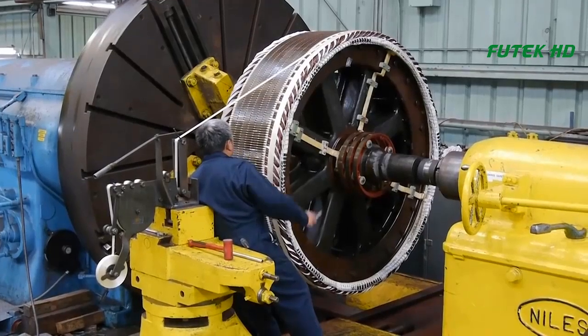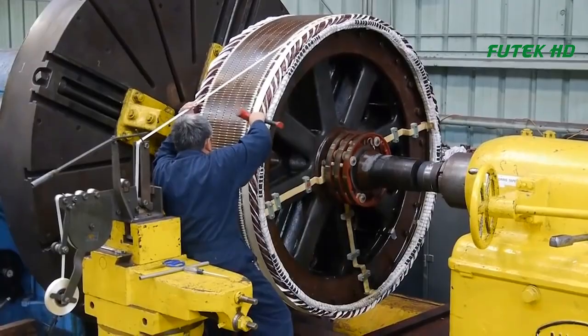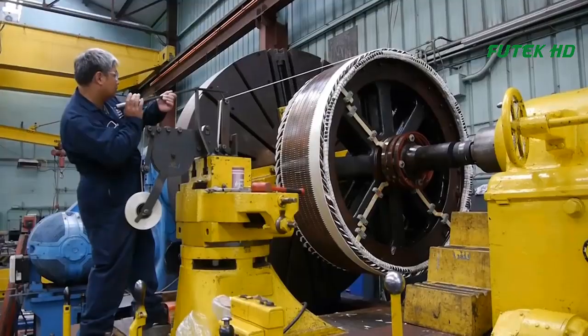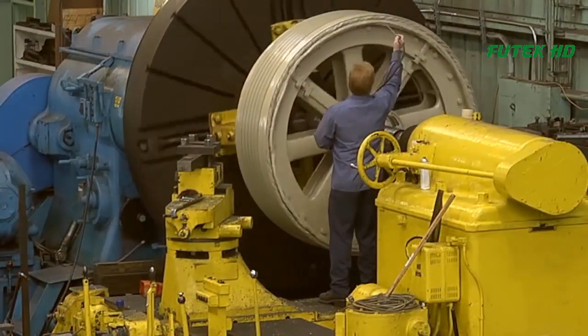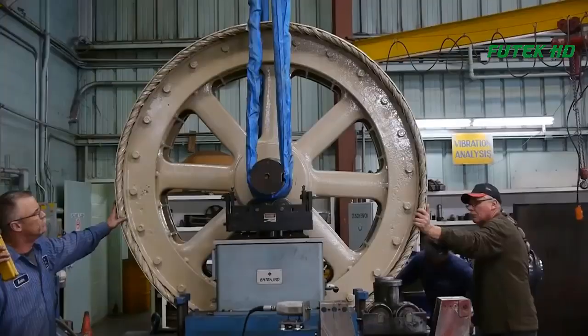This motor is massive, with a weight of over 20,000 pounds and a horsepower of 3,000. When it arrived at Koffler, it was in need of rewinding, servicing, and testing to ensure it could continue to perform its critical function.